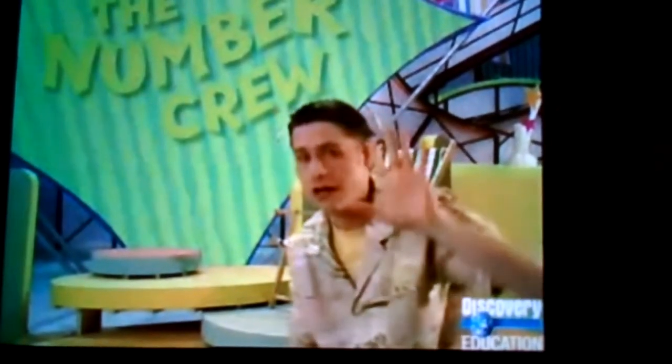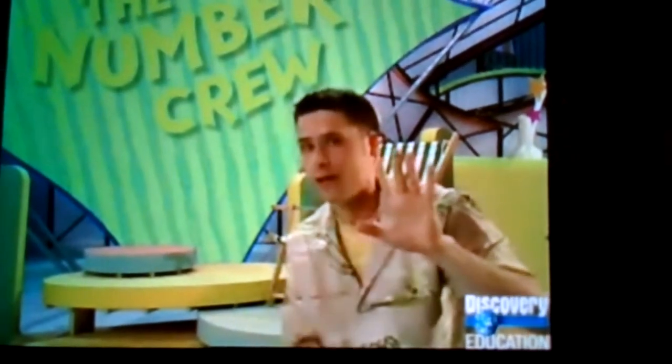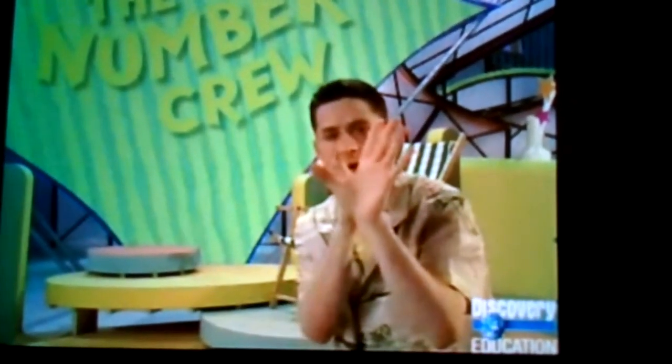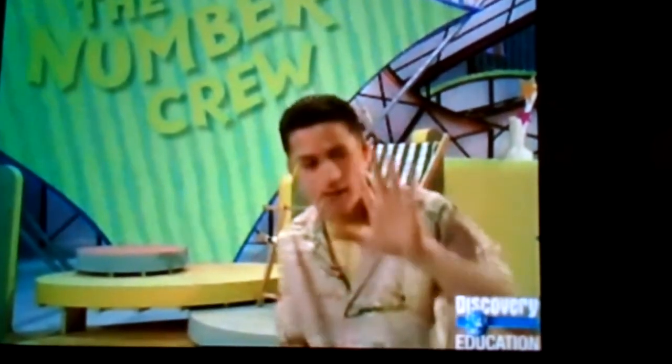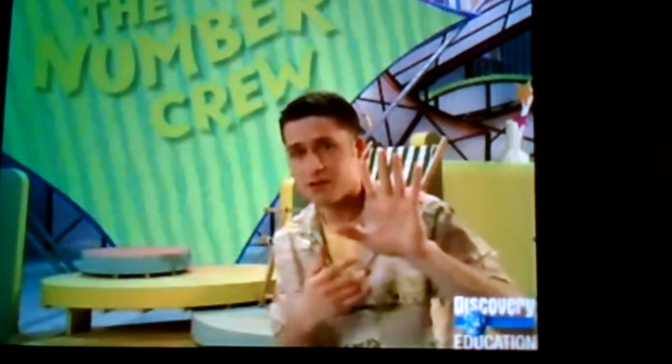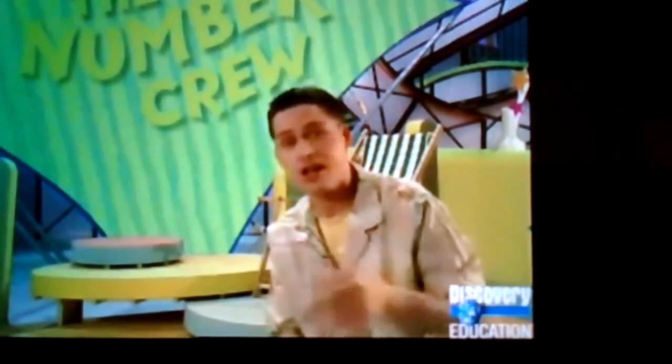Five. Now if I wiggle them about, move them around, is the number of digits going to change or stay the same? Well, if the number changes when I count them again, it means I've either grown an extra digit somewhere or one's fallen off. And believe me, I think I'd have noticed either of those things happening. So this is still the same number. Can you check for me? Just put my mind at rest — I can hardly bear to look. Five. Same as before. So you see, moving things around really doesn't change how many there are. And that's true of anything you count.